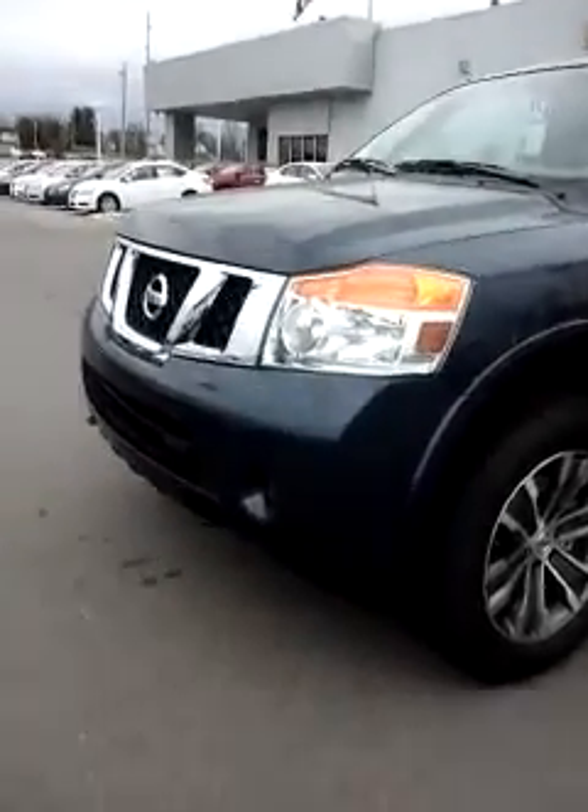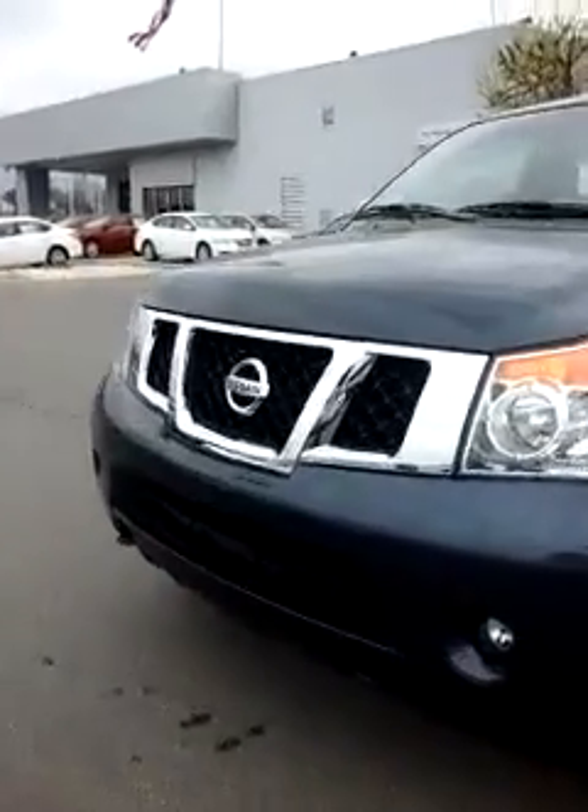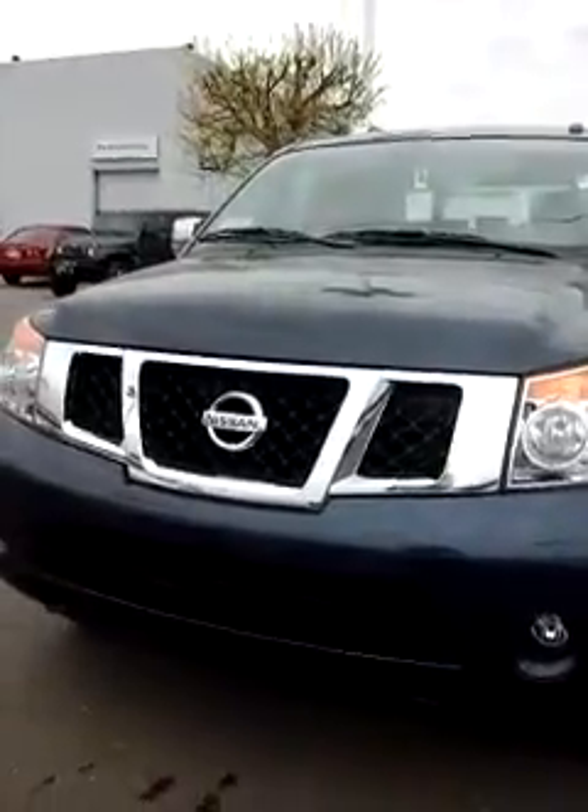Hey Amanda, it's Heather at Tri-Cities Nissan. I know you said you were going to look for a used one, but I just wanted to give you a quick walk around of the one that y'all had inquired about online.